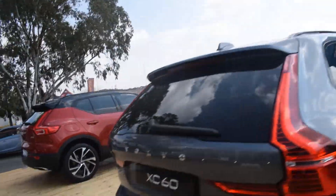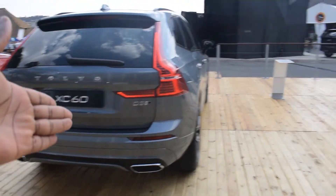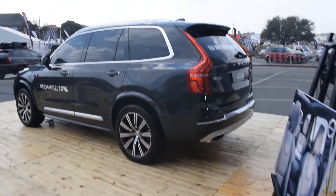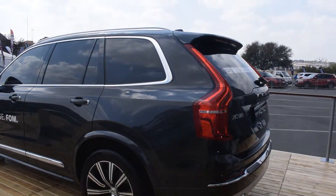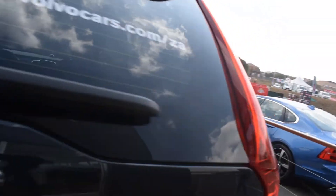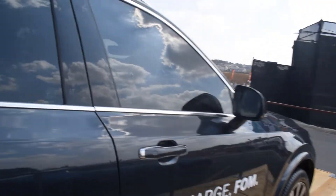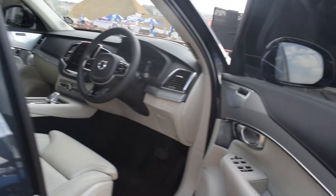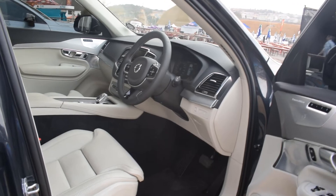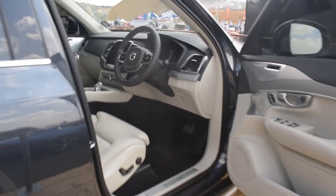We started off with the smallest of them all — the XC40 — then the mid-sized SUV, the XC60, and now we're going to the big daddy, the XC90. This was the first Volvo SUV to go over a million rand. Chinese investors put in about a billion US dollars to improve the quality and everything, taking Volvo into this next phase.